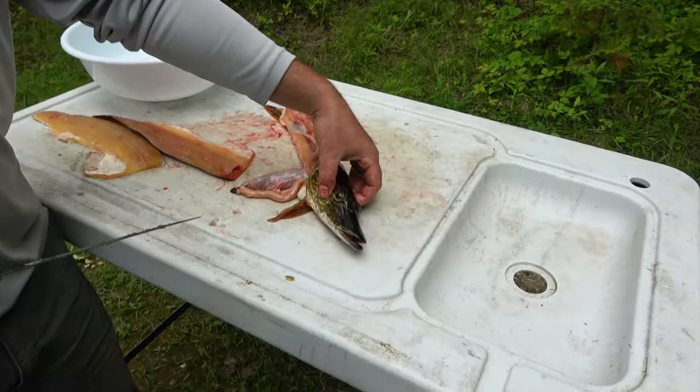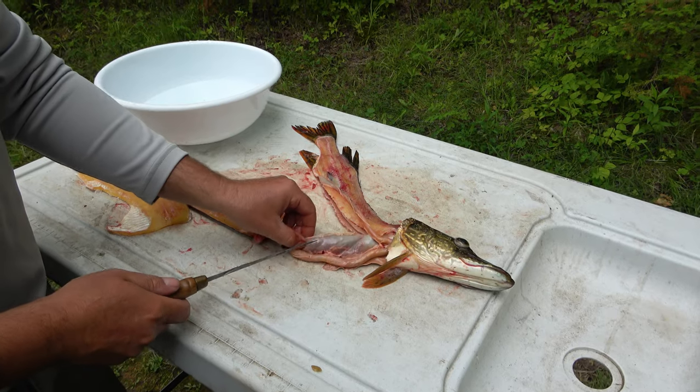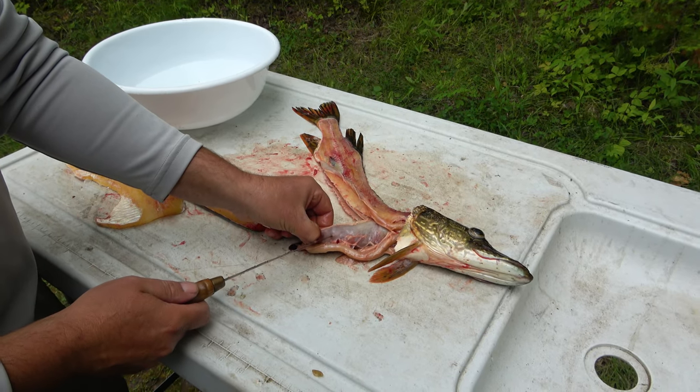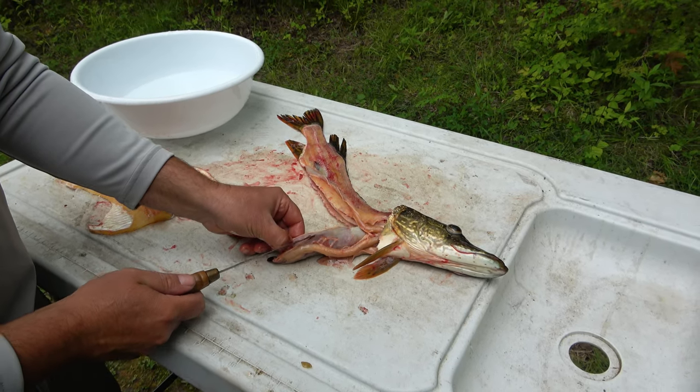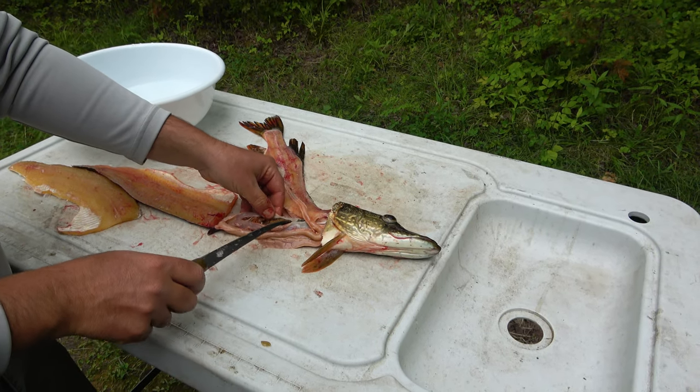All right, we're going to find out what's inside of Reggie's northern he just caught. Got a pretty full stomach here. Feels kind of like a crayfish, we'll see. Which is what he caught it on, right? Crayfish looking bait.